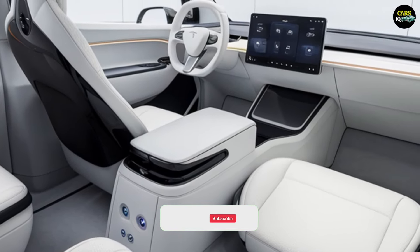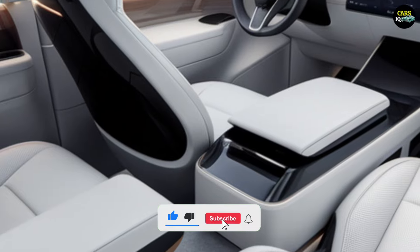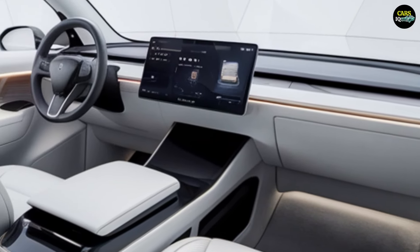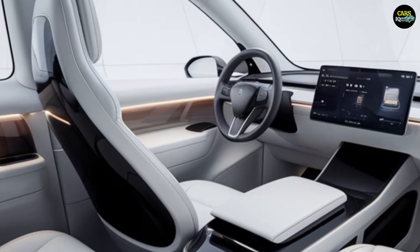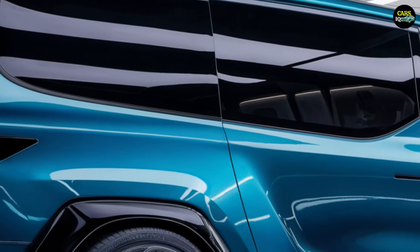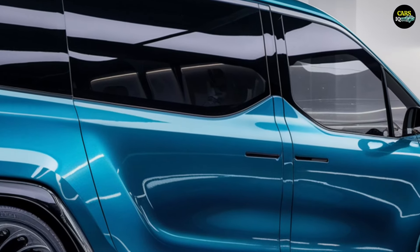The van also offers various seating configurations and additional legroom for rear passengers. Equipped with autonomous driving features and high-end sound systems, the Tesla van ensures that long journeys are comfortable and enjoyable.